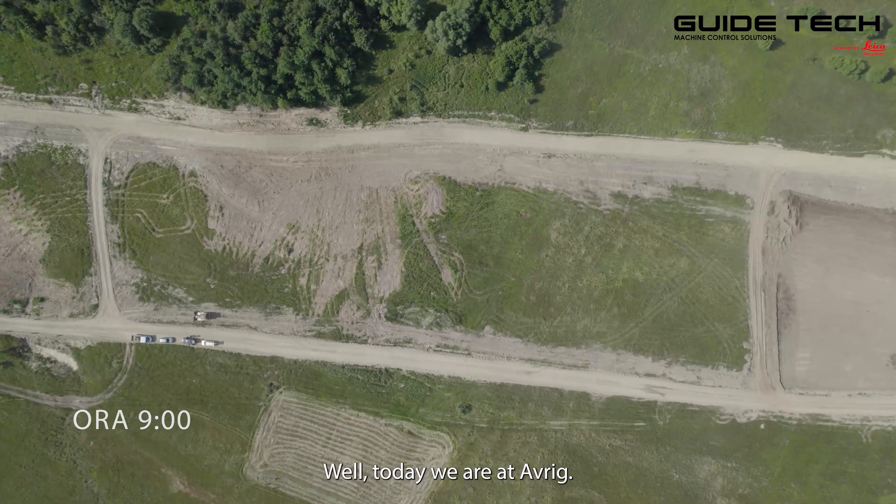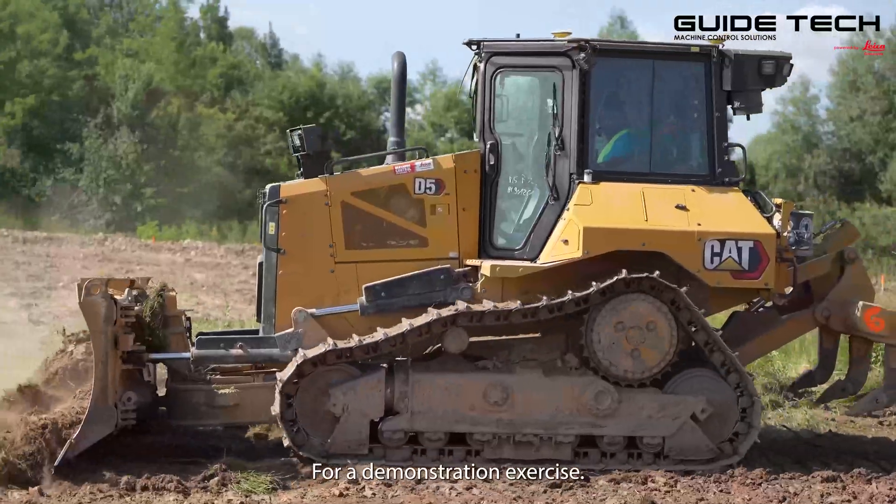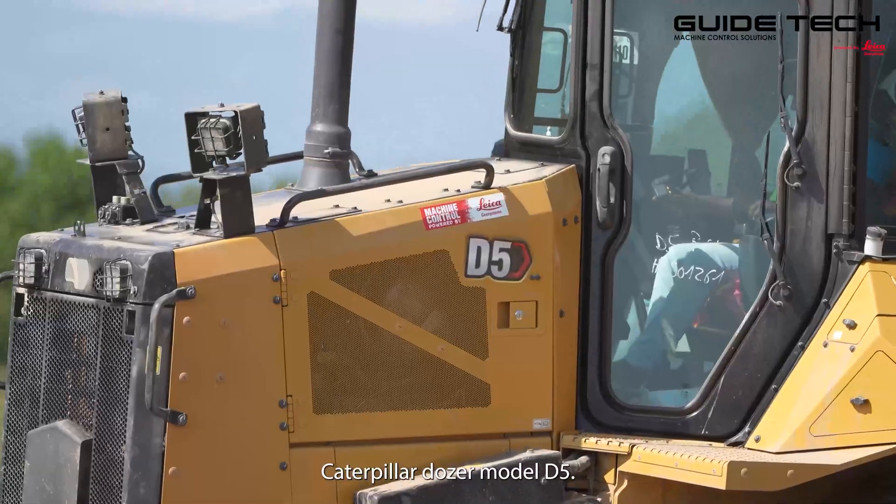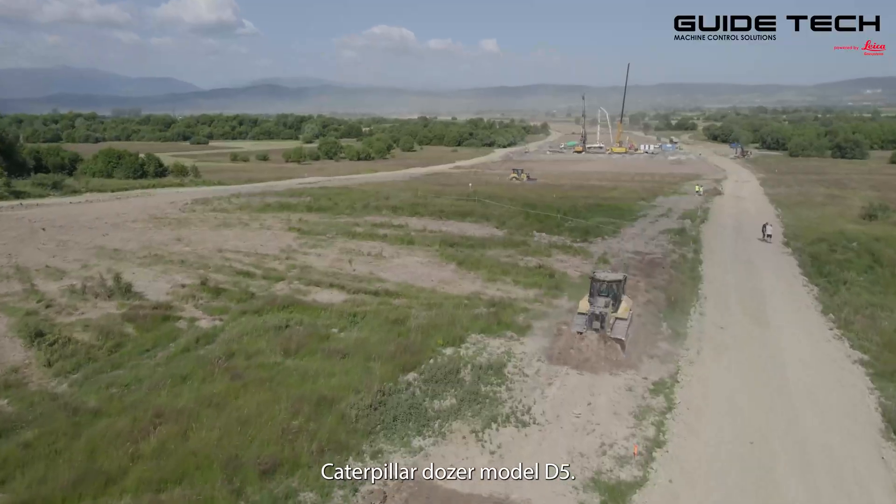Today we are at AVRIC for a demonstration exercise, a comparison between two pieces of equipment of the same kind: a Caterpillar Dozer, Model D5.